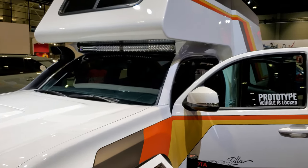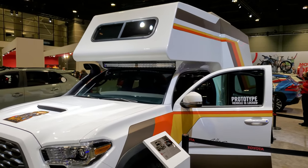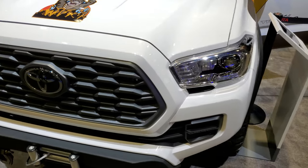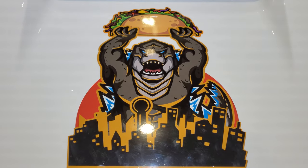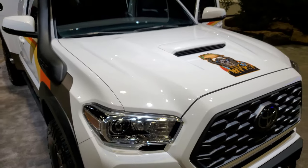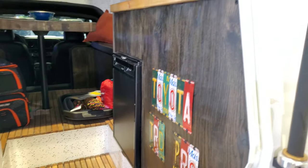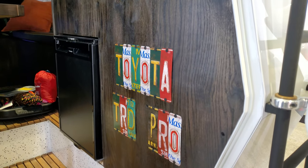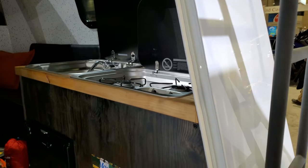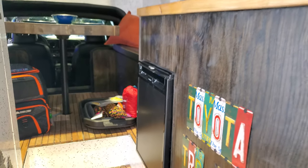You can see the LED light bar right above the roof there. Really a cool piece. Also noticed the lizard with the taco logo on there — that's pretty cool. Inside the Taco Zilla, it looks like it has a dishwasher, a sink, and a stove in there.